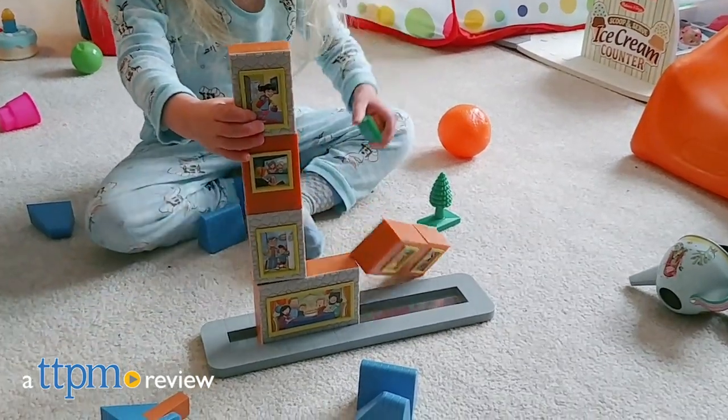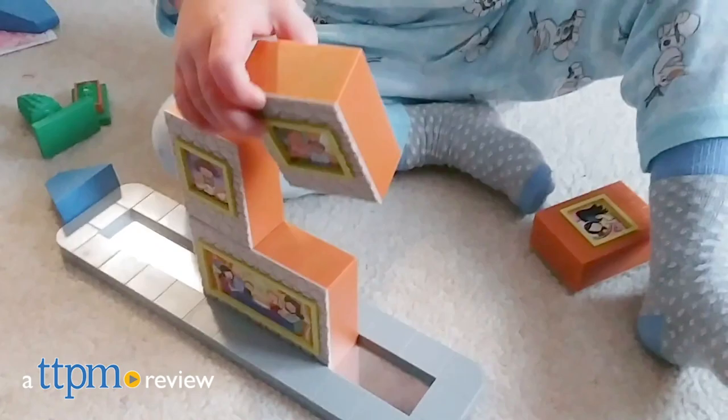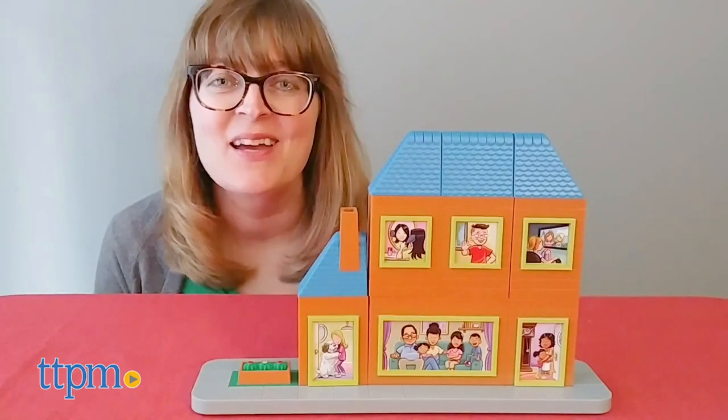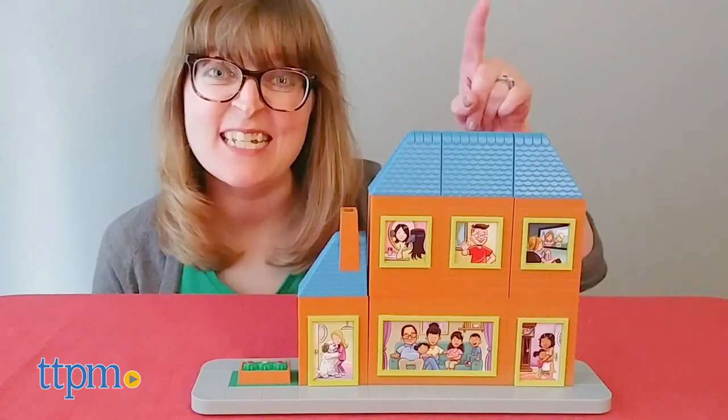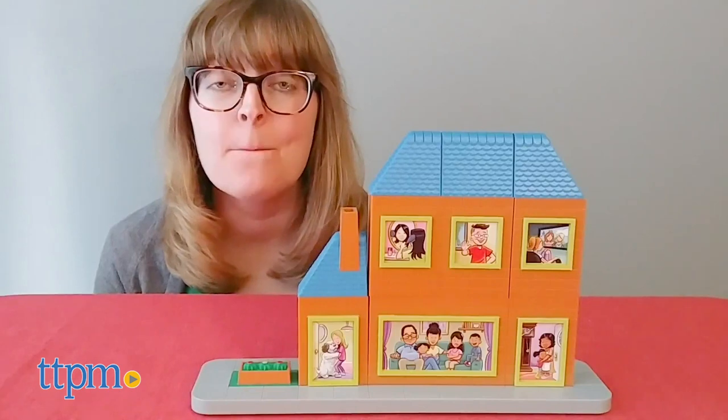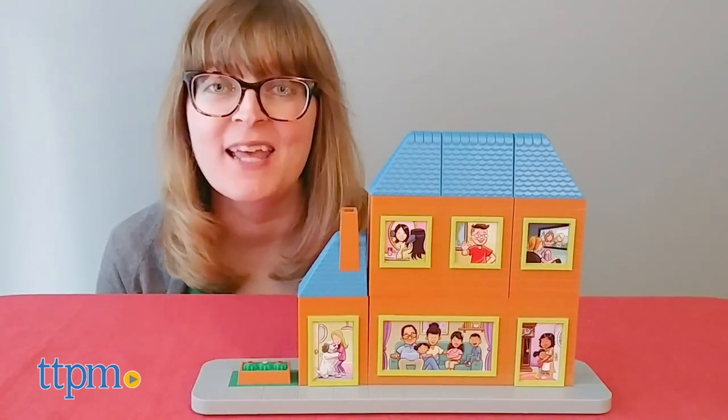Kids can build the house of their dreams and then take it apart and build another with this toy. Hi, I'm Laurie from TTPM, and I kind of wish I was quarantined in this house that I built with the Welcome to Magville magnetic building block set from Popular Playthings.